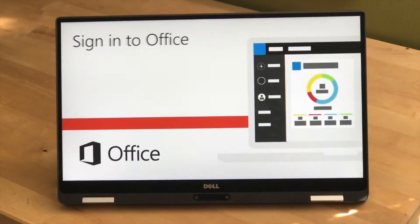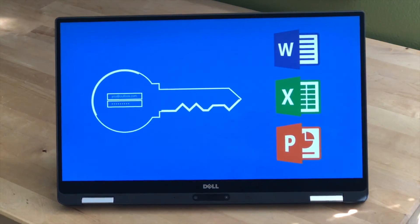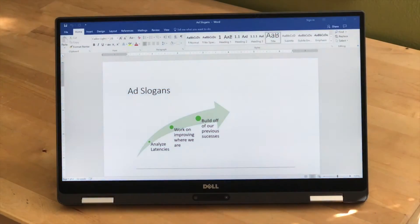Dell does include a USB-C adapter in the box, which is nice if you need to use legacy USB accessories.